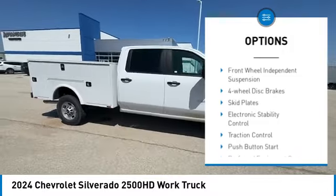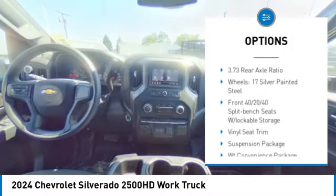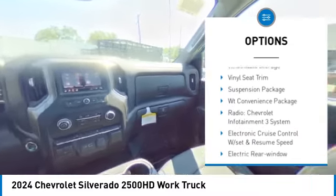Rear step bumper. Brake assist. Remote keyless entry. Front wheel independent suspension. Four wheel disc brakes. Skid plates.